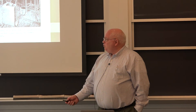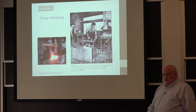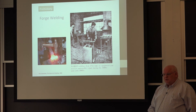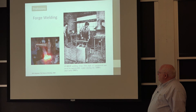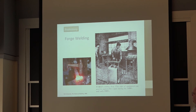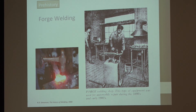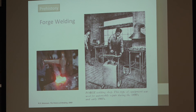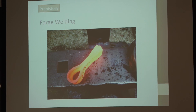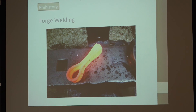Most of the joining people often think about was forge welding — basically what a blacksmith would do by hammering steel together. It's been going on for centuries, even millennia. They would take solid-state iron blooms, heat them up, and forge them into a solid mass to make swords and other things. Forge welding was still prominent in the early 1900s — this is a woodcut from Simonson's book on the history of welding showing forge welding to make automobile parts. But it's a slow, very labor-intensive process.